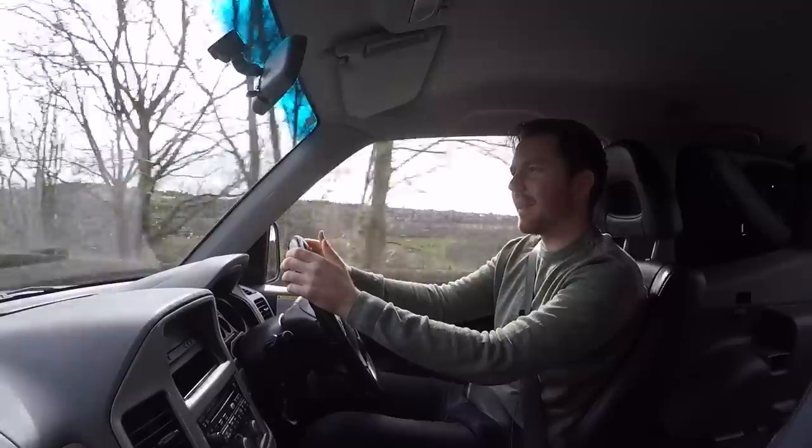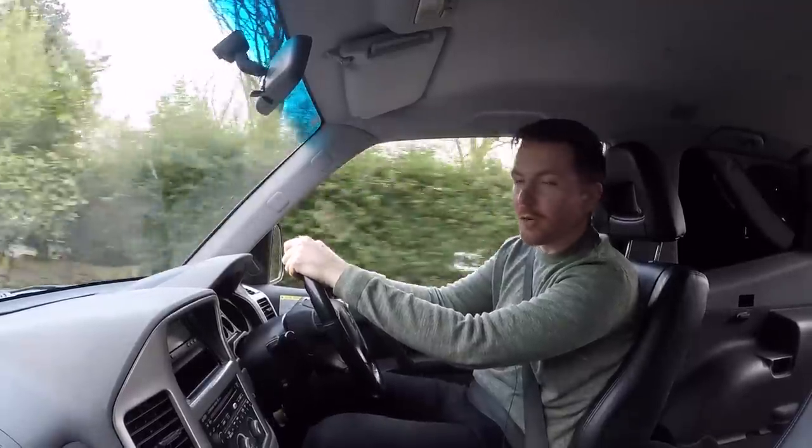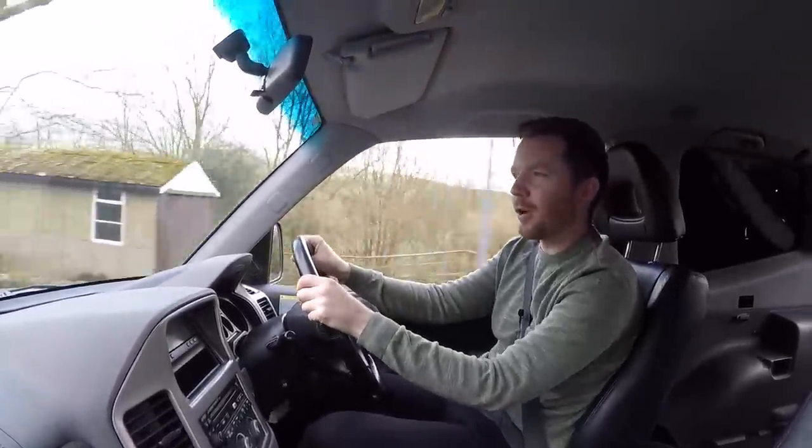Then you had even rarer things like the old Ssangyong Korando or the Lada Niva. And lastly, the Shogun Pinin. These were all cars I can think of off the top of my head that were available here in the UK. Around the globe, there were many more.